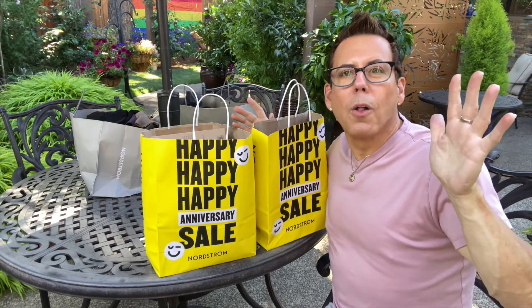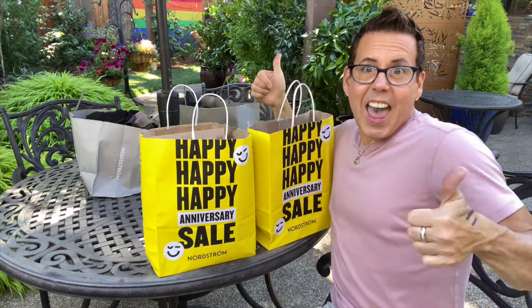Hi guys, welcome back to the channel. On today's video we're gonna have a Nordstrom haul, so if you want to see what I got from the anniversary sale, keep on watching.